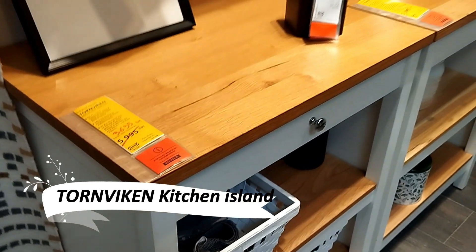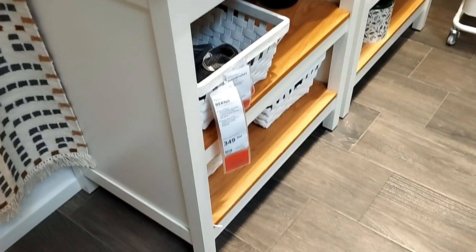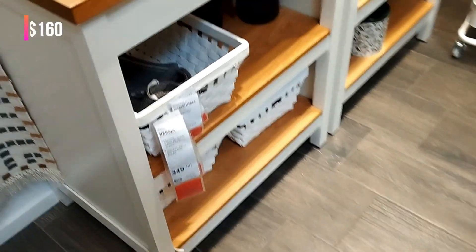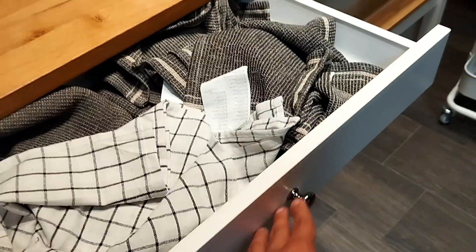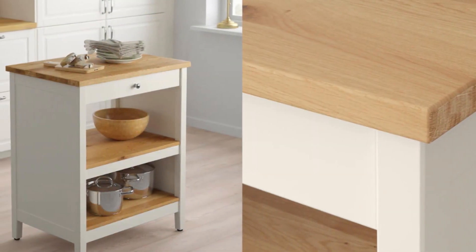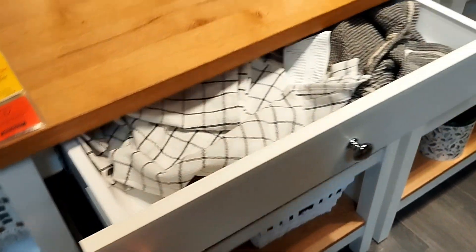Experience the convenience of the Torn Biken kitchen island, a versatile centerpiece for your kitchen. This island provides ample space for appliances like a microwave, optimizing your kitchen layout. The design is both functional and aesthetic, featuring a wire-matched back and a robust drawer for easy access.